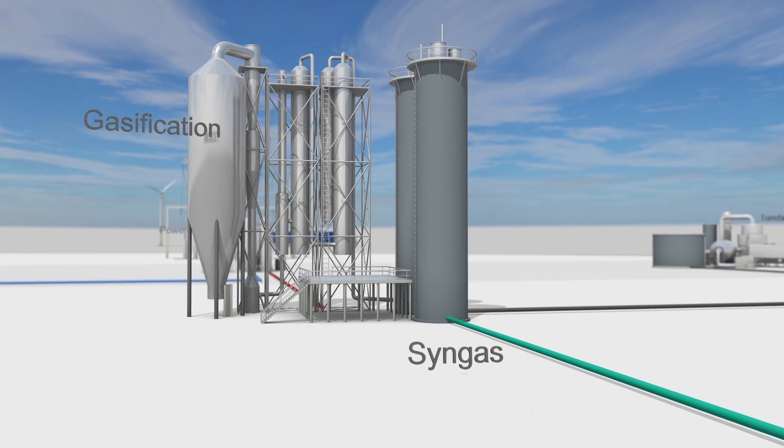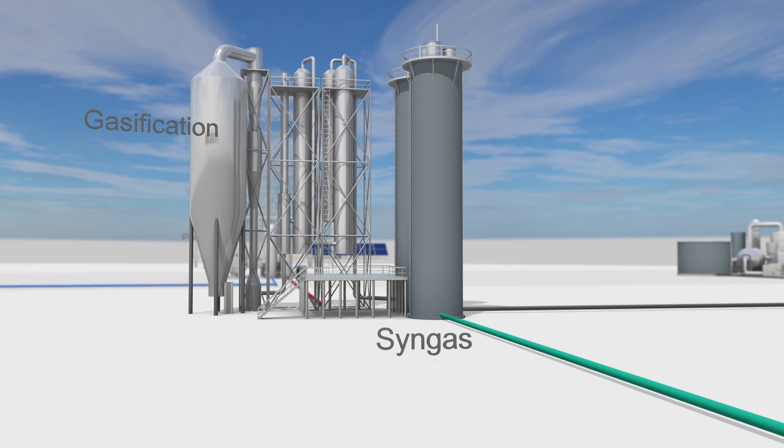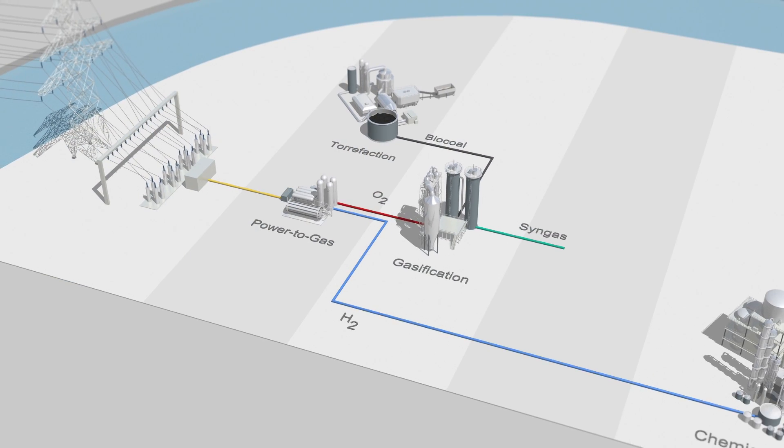Feeding the bio-coal into the gasification process gives us a complex biogas called syngas. Syngas is a rich mixture of hydrogen, methane, carbon monoxide and carbon dioxide, and is the source of various gas applications.